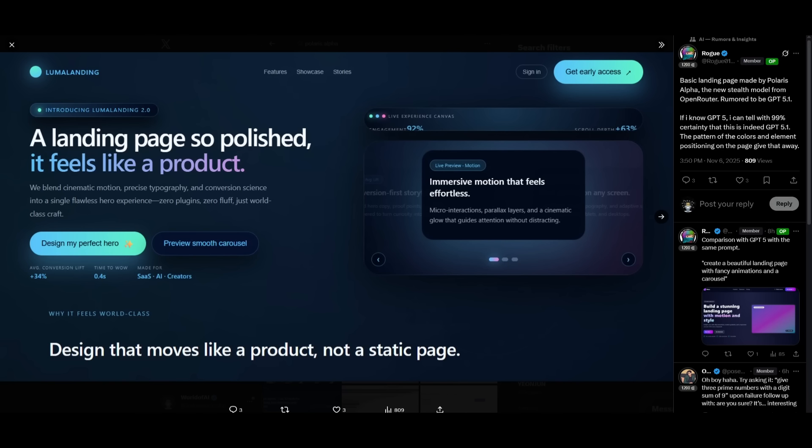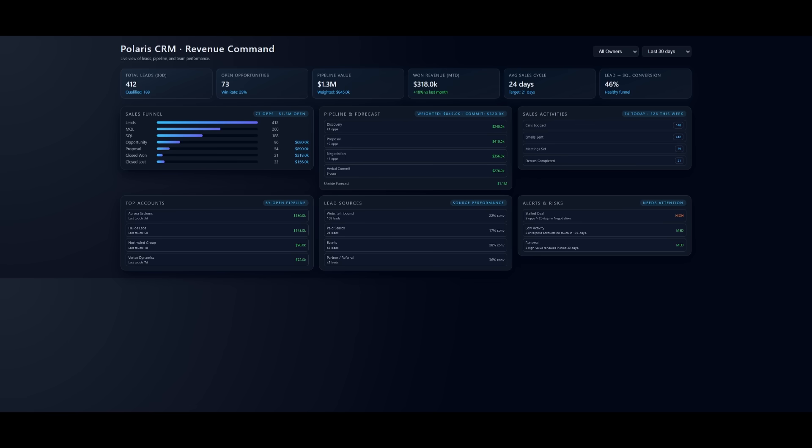Regardless, the GPT checkpoints are still able to generate beautiful front-end generations. For example, this is a CRM dashboard showcasing a revenue command center, and the detail quality from this new checkpoint is pretty impressive. Overall, I'm just happy to see both of these models going neck and neck and releasing incredible outputs. We should have all of these models released before the end of December.